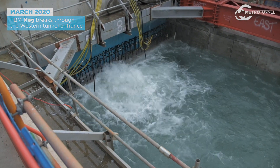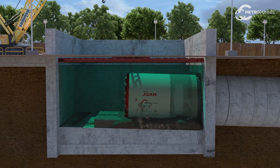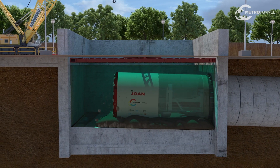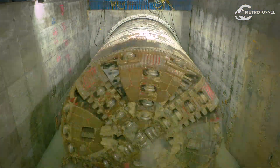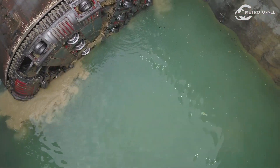The breakthrough itself takes place over several days. The more traditional understanding of a breakthrough is when the machine digs through the pile wall, and that happens over the course of about a shift. But the breakthrough is not completed until the machine is completely pushed into the shaft, the last ring in the tunnel is built and successfully grouted, and the back of the shield is pushed through the seal.